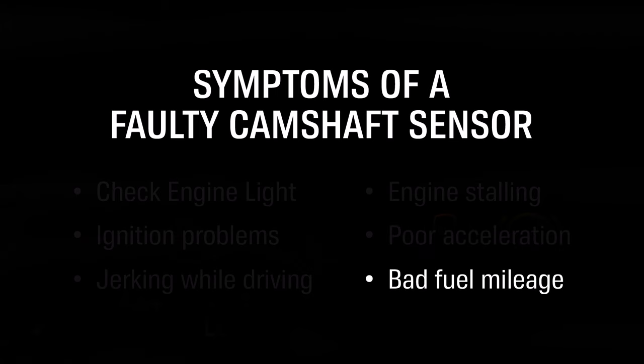Bad fuel mileage. A bad camshaft sensor can even have the opposite effect, sending too much fuel into your engine and affecting your gas mileage.